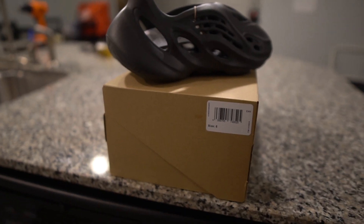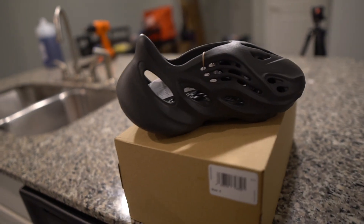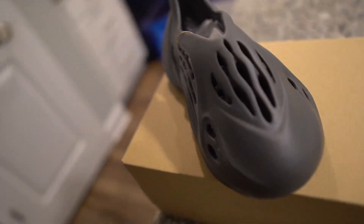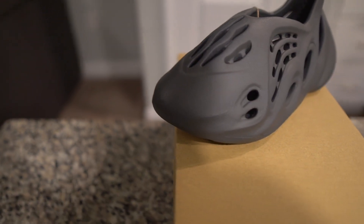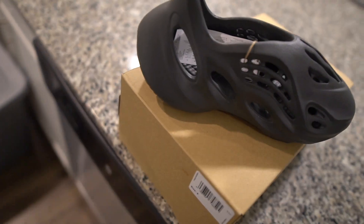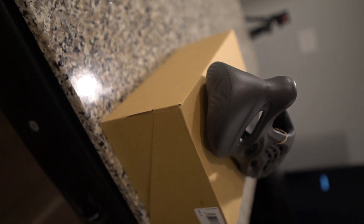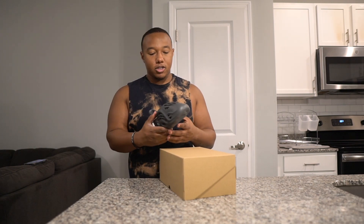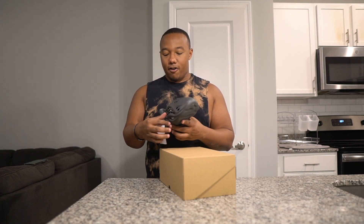I just want to have these in hand and give my first thoughts on them. With all these Yeezys coming out, I can't tell the difference in the colors — these look just like the Onyx Foam Runners. I need the Onyx Foams and these side by side to compare, especially with the slides that just came out, the Granite and the Slate Gray.